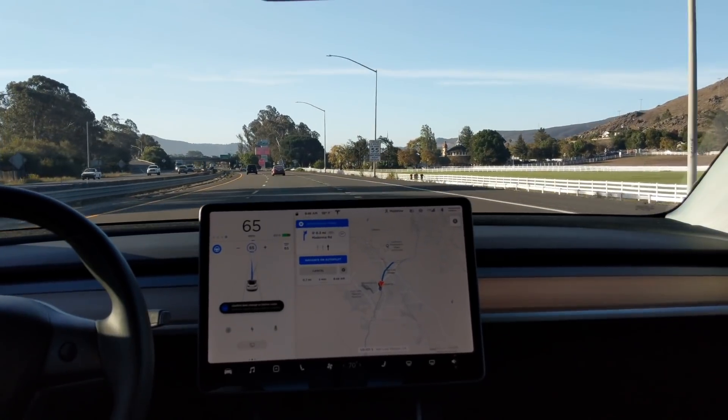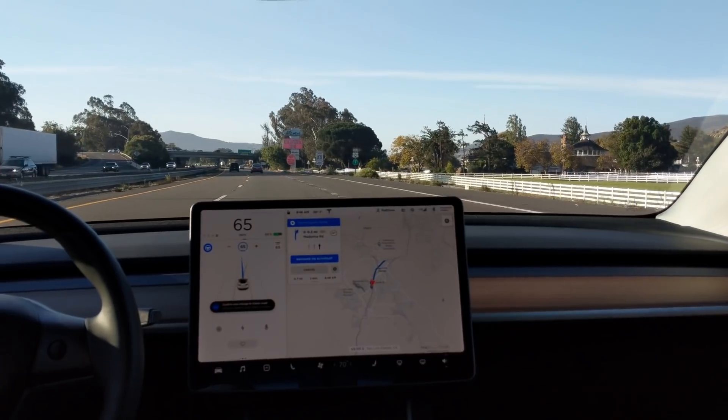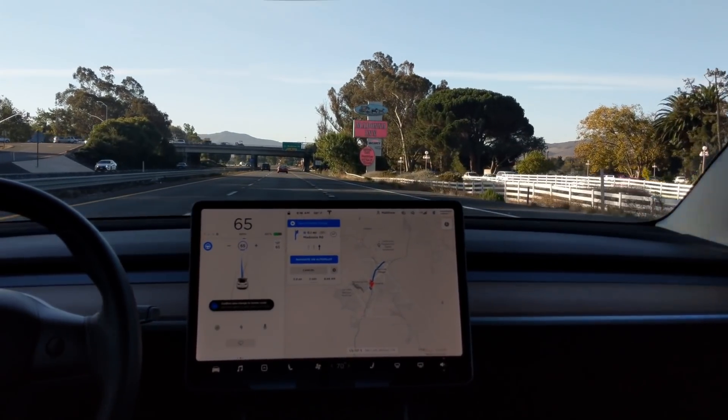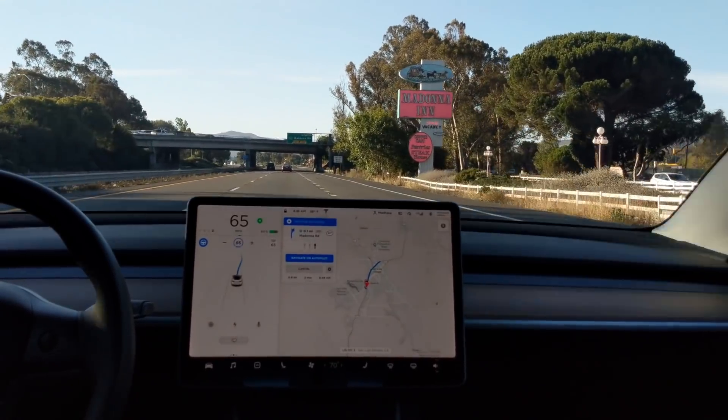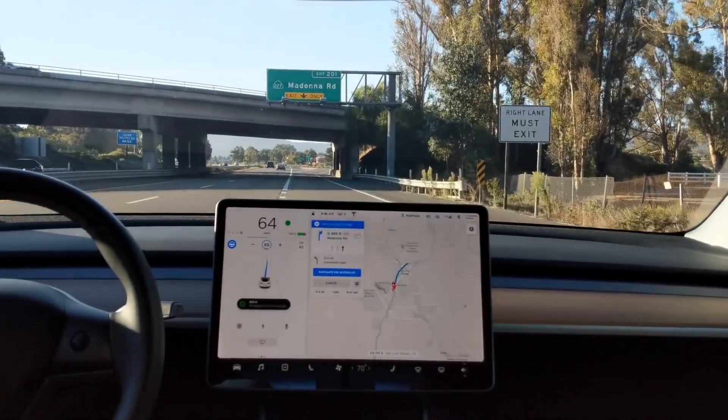Looks like it's telling me to change lanes. We'll see if it gives any sort of audible alert. Oh, there it is — turn signal. She has it.